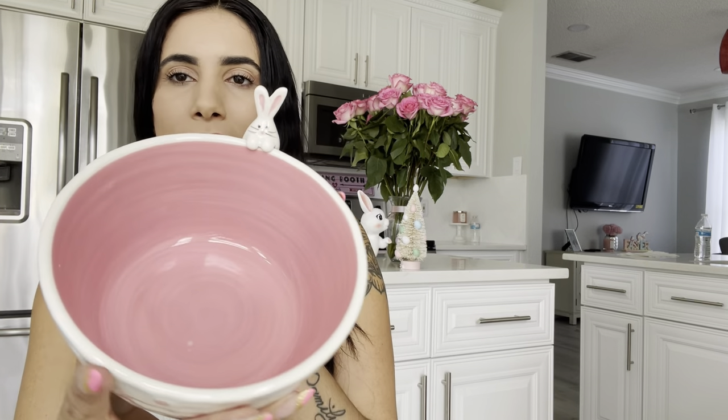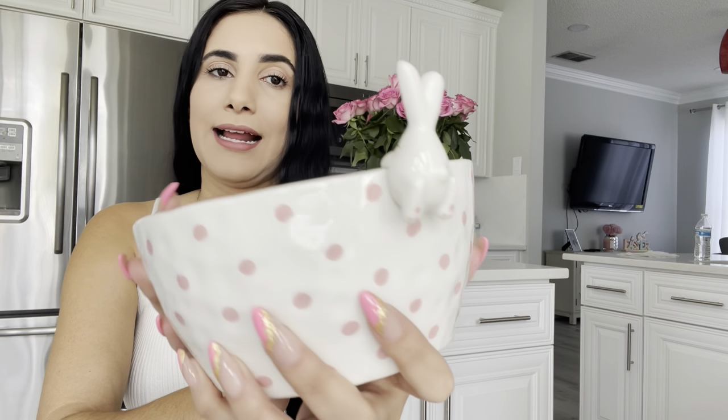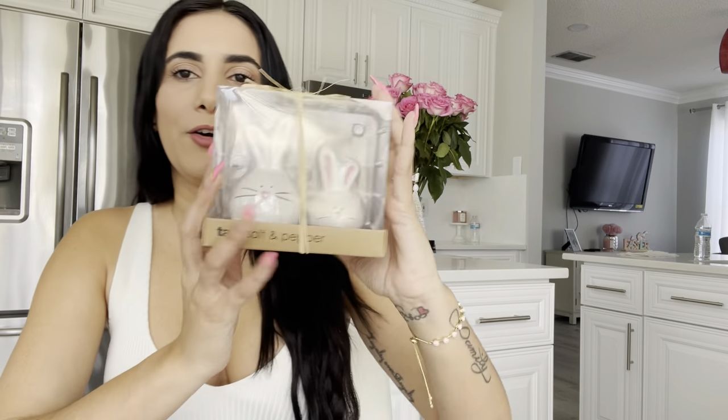Up next I got this cute bowl — it has little polka dots in pink, and what sold me on it was this little rabbit. I don't know what I'm going to do with it yet. I'll probably put candy in it and put it in my coffee bar.